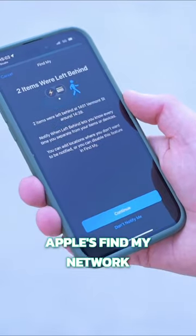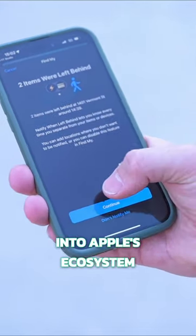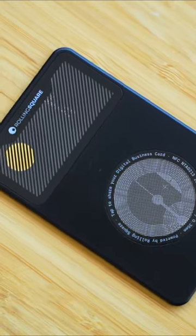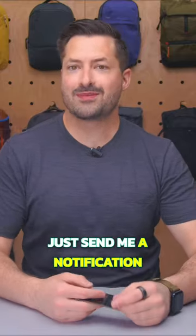It uses Apple's Find My network, so it easily integrates into Apple's ecosystem. If I need to find it, it plays a video-game-like tone, and if I leave my wallet behind, my phone will just send me a notification.